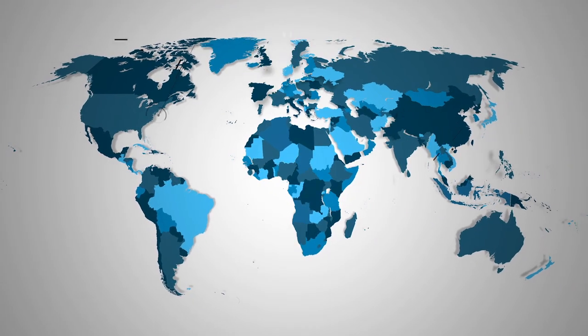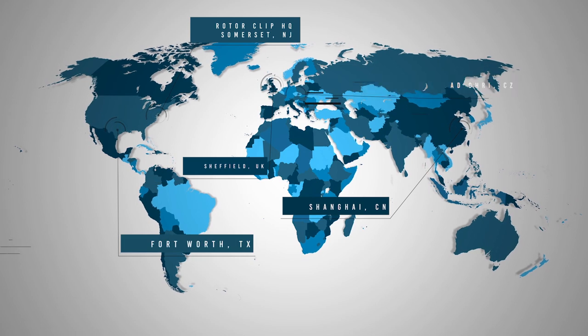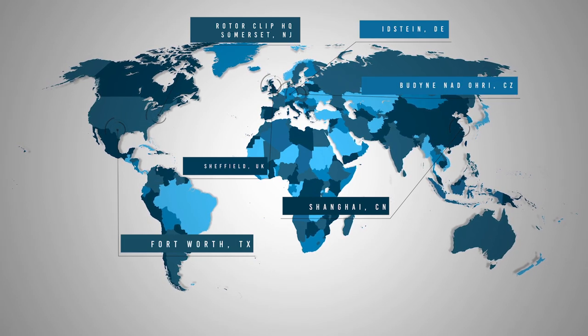With manufacturing in the U.S. and Europe, along with warehouses and technical sales teams globally, RotorClip produces and ships billions of parts annually.